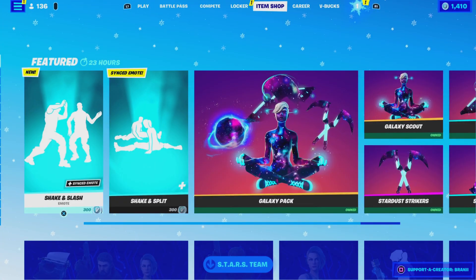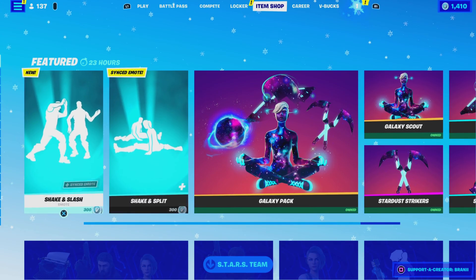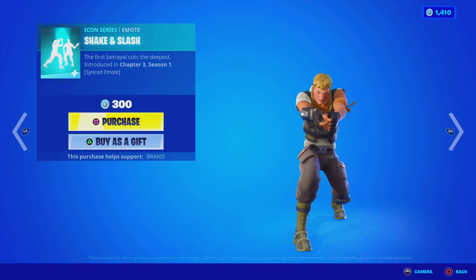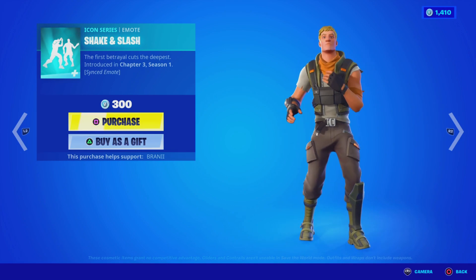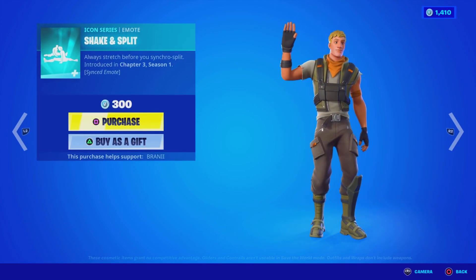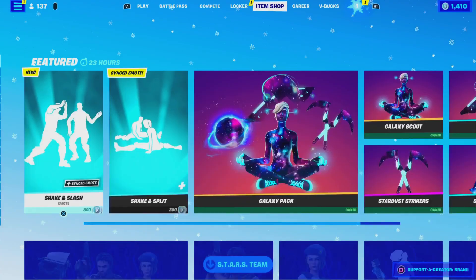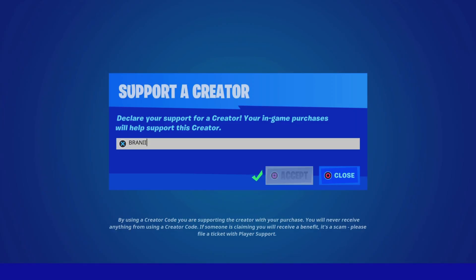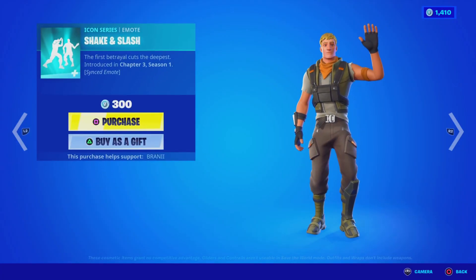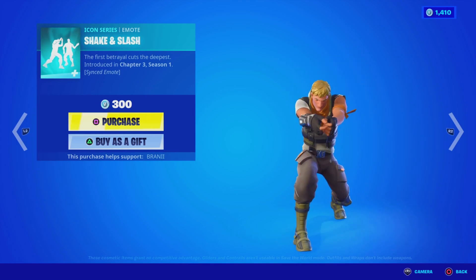Here is the item shop from today. We got two new Icon Series emotes, which are pretty... people are saying they're kind of weird because you can't really hear them — they don't have sound, only the animation of the hands. People are saying these emotes aren't from artists, so I don't know how they're Icon Series emotes. Maybe it was a mistake with the rarity. But every time a new rarity emote comes out I make a video on it. So we have this — I keep saying 'snake,' but it's called Shake and Split. It's a synced emote.